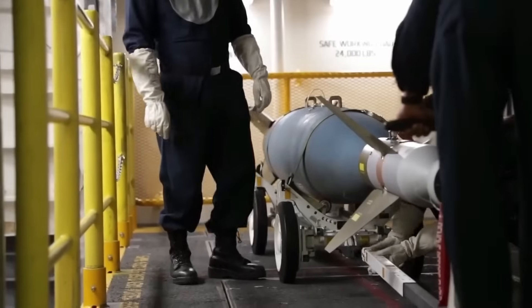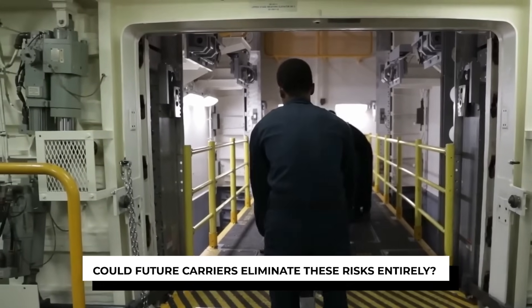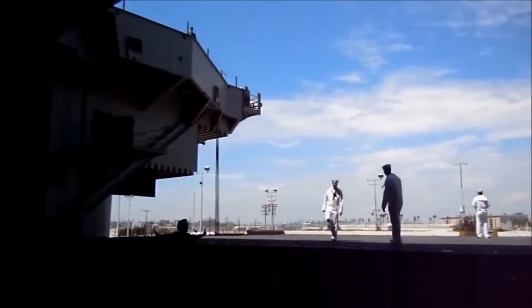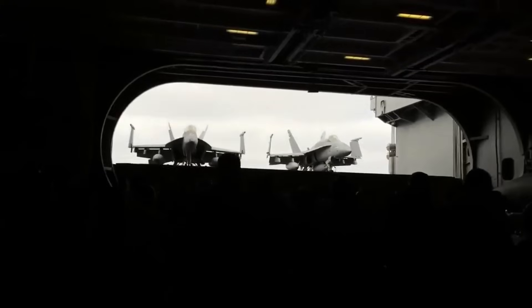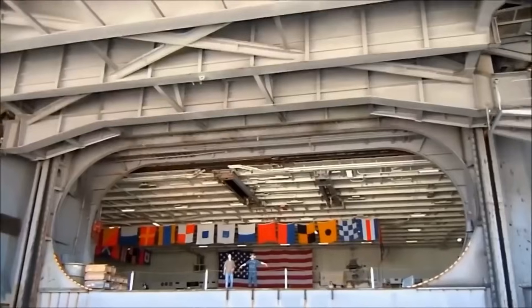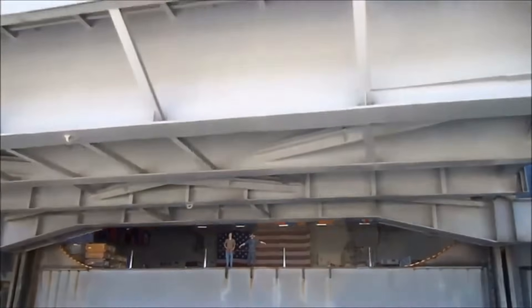So are aircraft elevators a weak spot? Some might think that these large openings make aircraft carriers vulnerable, but in reality they are built with safety and security in mind. Even if an aircraft were lost, flight operations wouldn't be severely impacted, thanks to multiple elevators and backup systems. However, as technology improves, could future carriers eliminate these risks entirely? That's exactly what the Navy is working on.